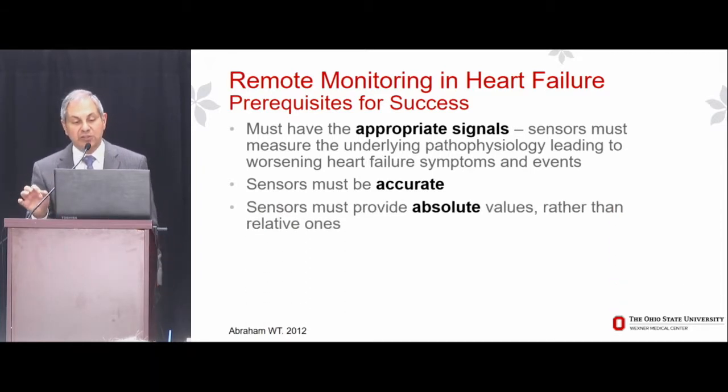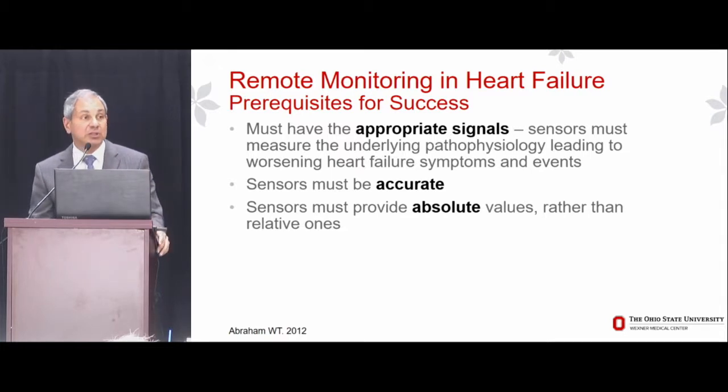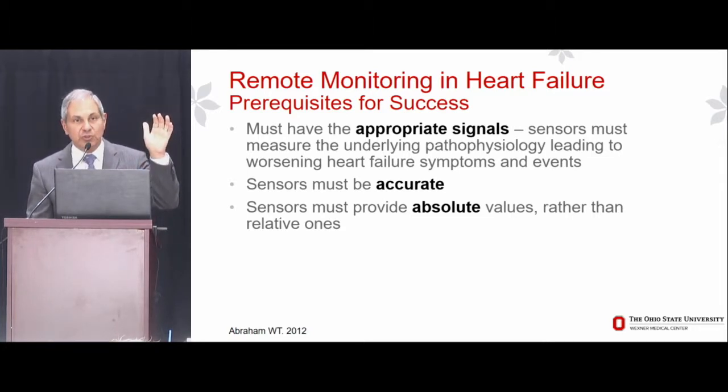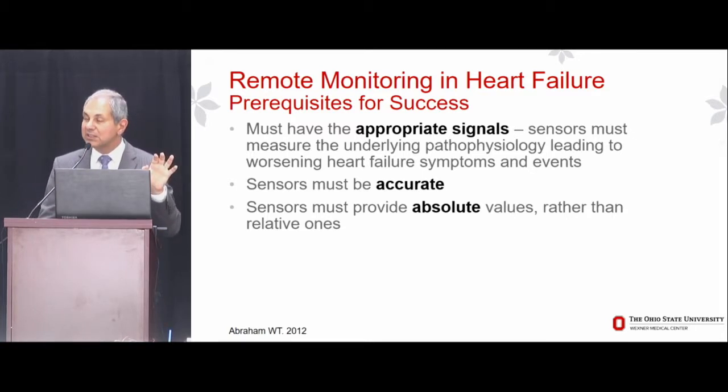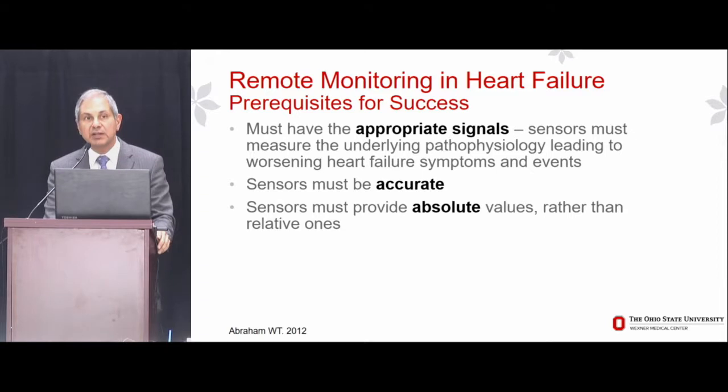Sensors must provide absolute values rather than relative ones. I may be convinced that through artificial intelligence and machine learning, eventually we might better understand relative change. But at the present time, based on 25 years of experience, you've got to rely on something that is an absolute value. The example I'll cite is transthoracic or intrathoracic impedance, which gives a relative measure of lung wetness or dryness, but not an absolute one. In multiple clinical trials, both have failed to help keep patients out of the hospital.